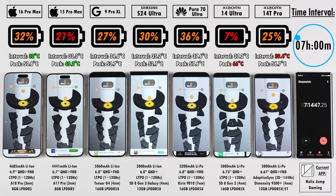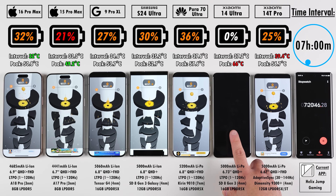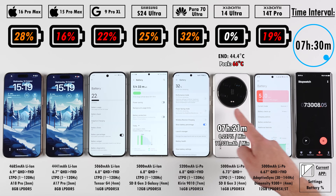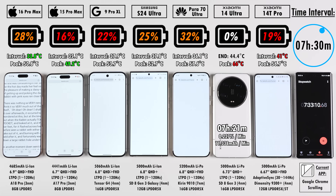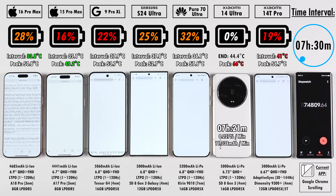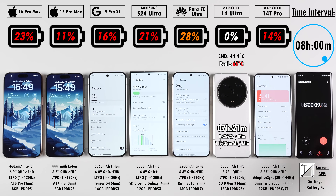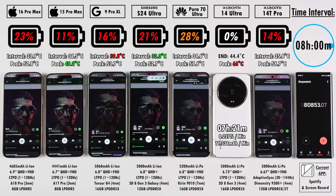At seven and a half hours, the Xiaomi 14 Ultra enters hibernation mode at 1% and dies upon exit — a screen on time of 7 hours and 21 minutes. Interestingly, its predecessor the Xiaomi 13 Ultra also got 7 hours and 23 minutes, running on less efficient software and a less efficient chipset, so things aren't really improving for Xiaomi's ultra line. The Huawei is still winning at 32%, the iPhone 16 Pro Max sits at 28%, now 12% ahead of its predecessor at 22%. The Pixel impresses at 22%, while the Xiaomi 14T Pro and S24 Ultra are also holding strong. All remaining devices made it to the eight-hour mark.